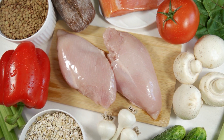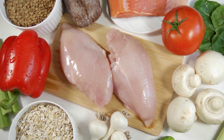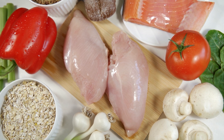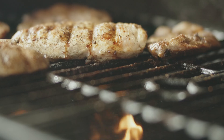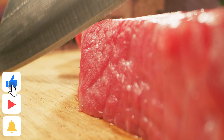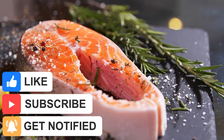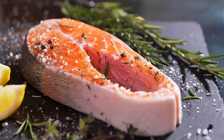At each meal, The Rock switches up his protein, carb, fat, and veggie source, which is a really good way to make sure you're getting the full spectrum of micronutrients that your body needs to function properly. For protein, he typically eats chicken, steak, cod, eggs, or salmon — and that last one he really hates, but he still chokes down the salmon because it's just that good for you.